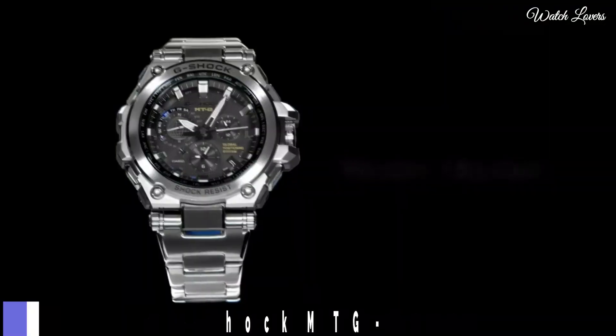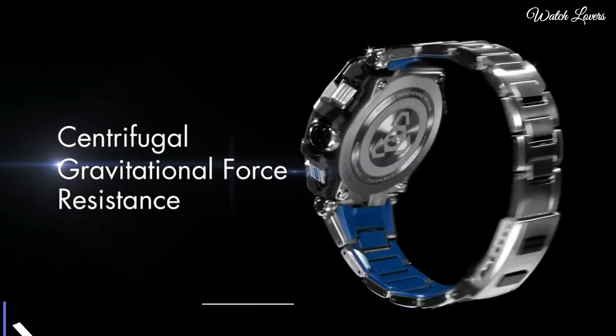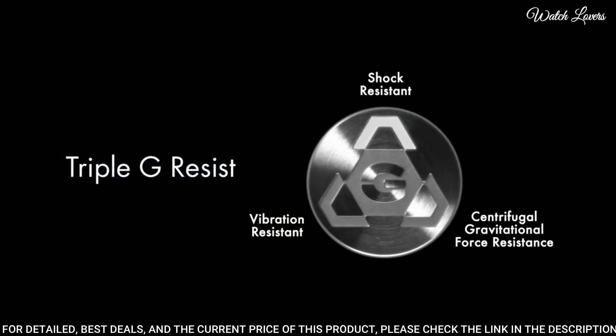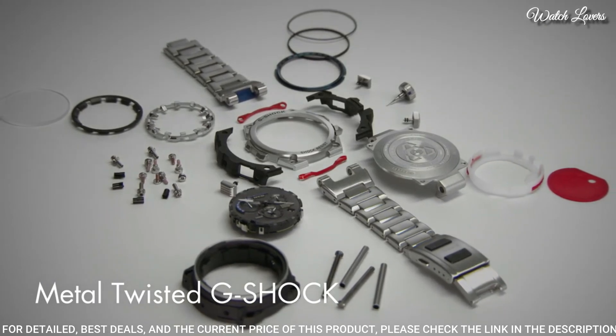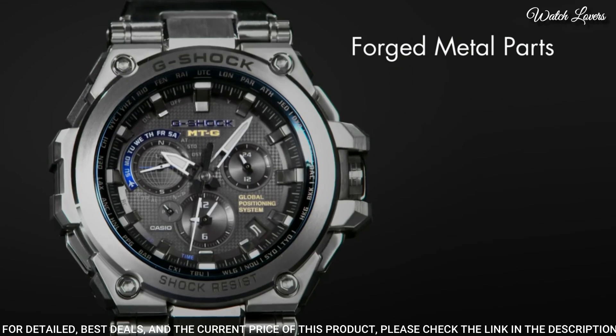Number 5. Casio G-Shock MTG-G1000D Watch. It is equipped with Japanese solar quartz movement, stainless steel case of round shape. Case dimensions are 54.7 mm in diameter and 16.9 mm in thickness.